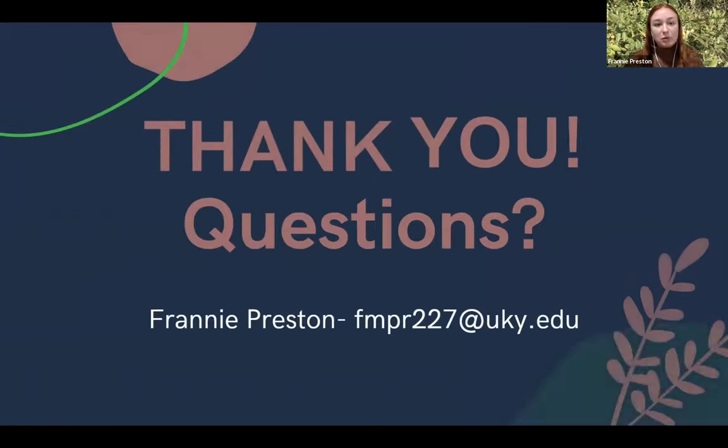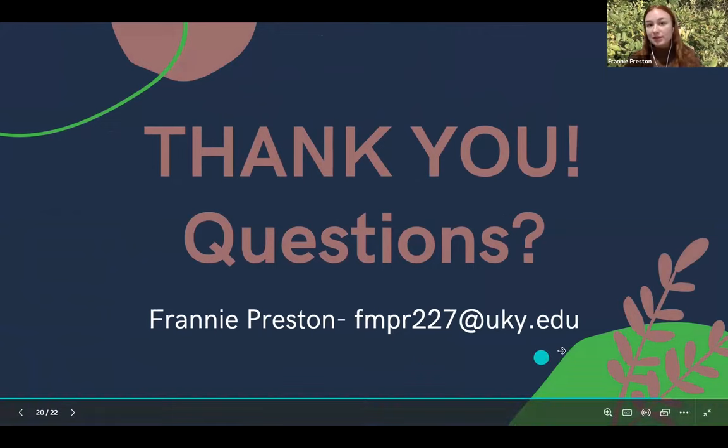I think we've got a couple of minutes for questions. If anyone has any questions, feel free to ask, or you can shoot me an email — I've got my email listed down below.